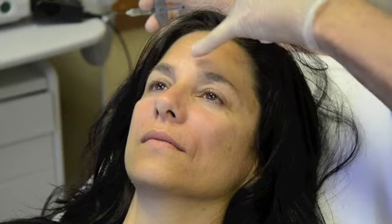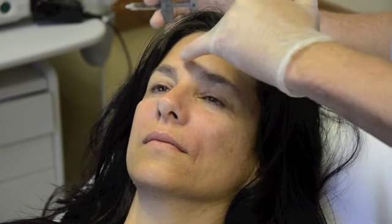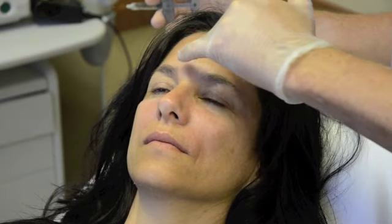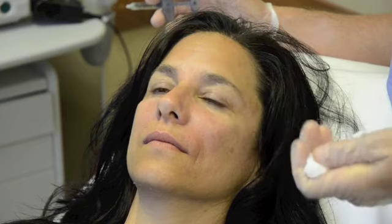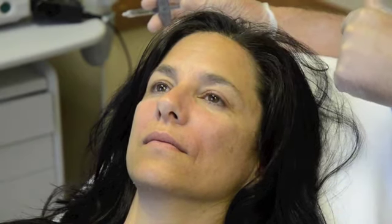One of the areas that was also concerning for Debbie was the glabella, or what people call their elevens. She has a little bit of a depression and a little bit of a crease. Although we'll get improvement with a neurotoxin like Botox or Dysport, I don't think we'll get it completely resolved. So we'd like to soften the area — we're going to put a little bit of injectable Juvederm Ultra Plus XC into the area and then follow that up with Botox.